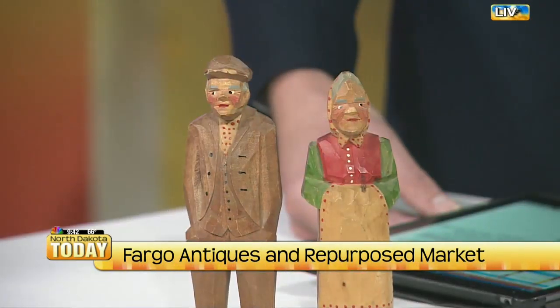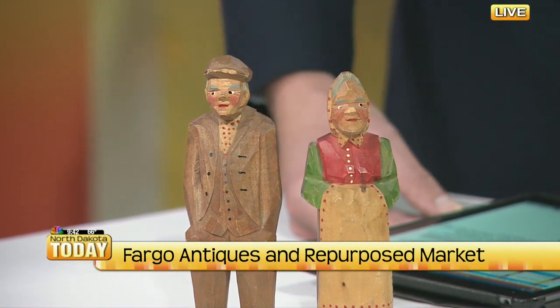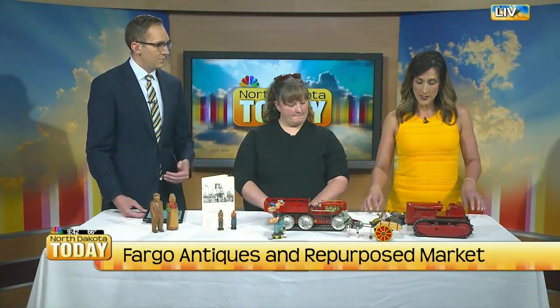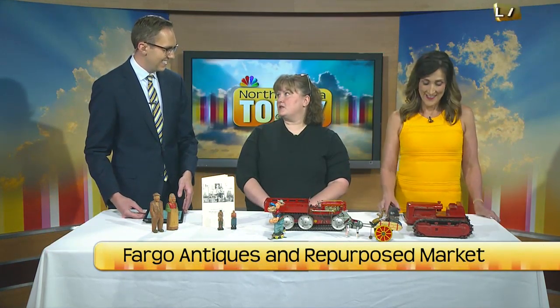What day and what are the hours? It is this Saturday — our regular hours, 10 to 7 — and on Sunday, noon to 6. The Fargo Antiques and Repurposed Market, just off of 52nd, right in the middle of that road construction. Google Maps, if you have that, takes you right to us, and we will have some signs put out to help people.